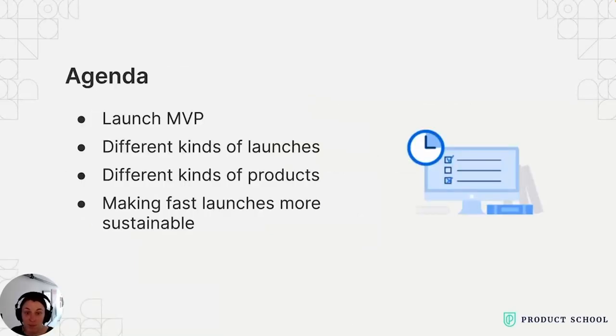So what will we cover in today's talk? First, we'll dive into what a launch is at the minimum — the MVP of a launch. Next, we'll uncover the different kinds of launches you'll encounter, including mainly the difference between front-end and back-end launches. But launches aren't one-size-fits-all, so we'll also discuss how different kinds of products, whether B2B or B2C, require tailored approaches. And lastly, we'll discuss internal process changes that you can make to make fast launches more sustainable.